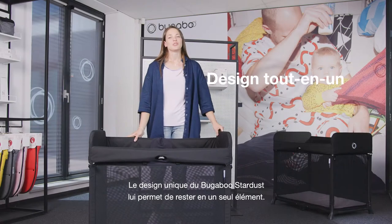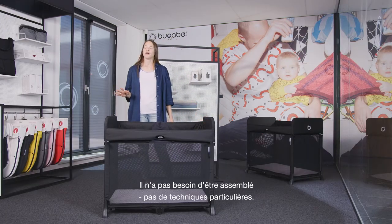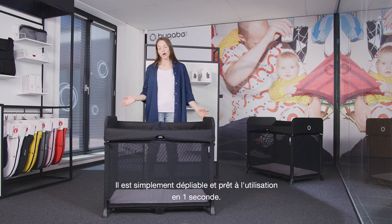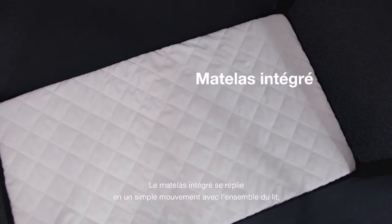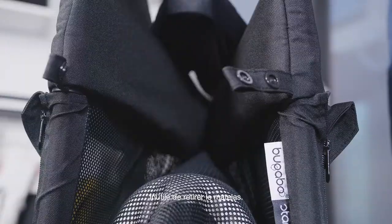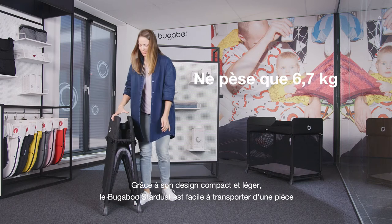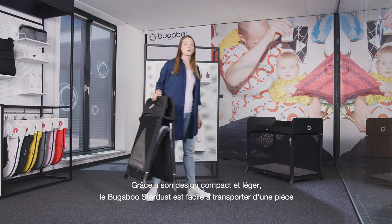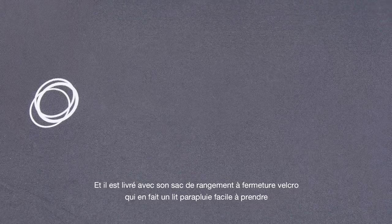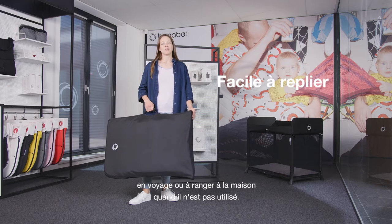The Bugaboo Stardust's unique built-in design means it stays in one piece — it requires no assembly, no special techniques. It simply pops up and is ready to go in one second. The mattress is built in and folds back together in one simple movement in just three seconds, with no need to remove the mattress. Its compact, lightweight design makes it easy to move from room to room at home, and it comes with a velcro storage bag which makes it the ideal play yard to take on trips away or to safely store at home when not in use.